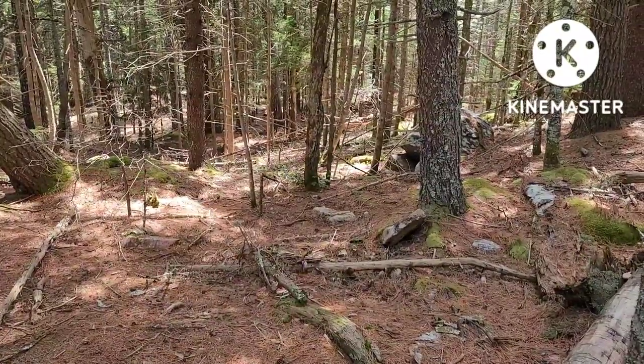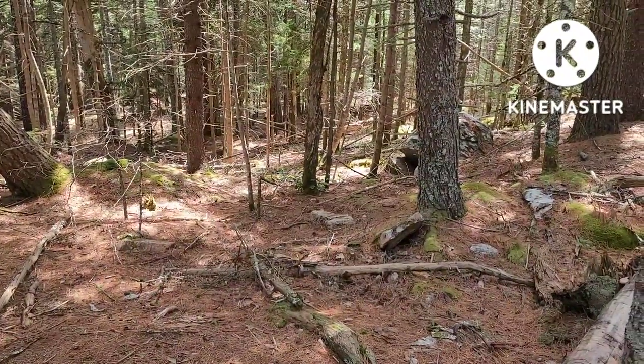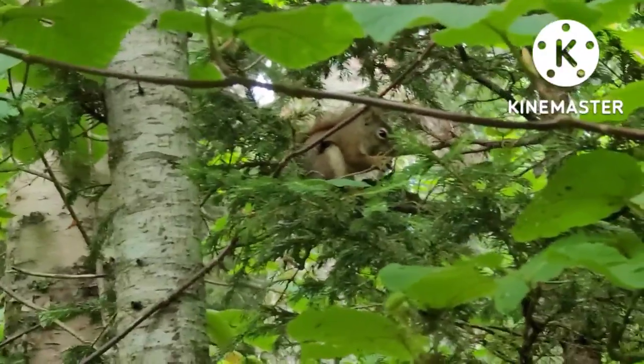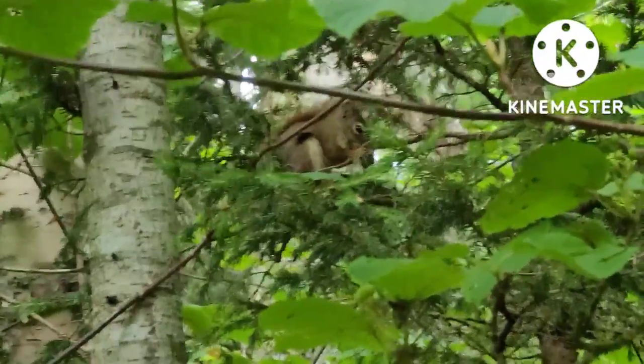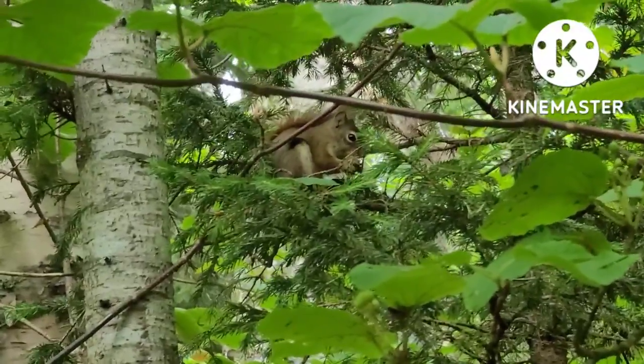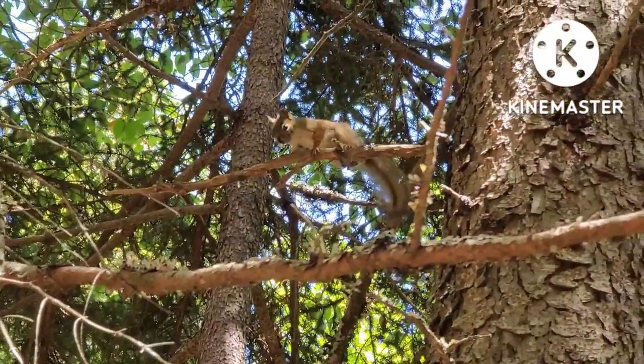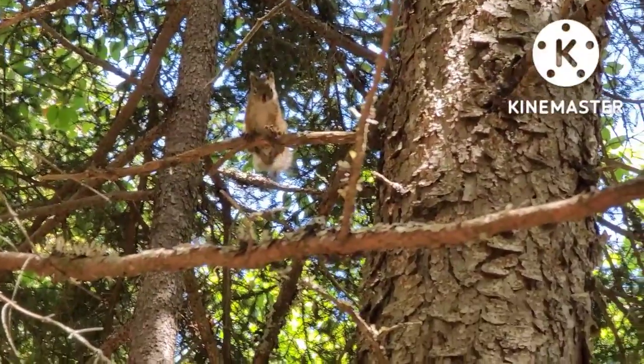Unlike eastern gray squirrels, American red squirrels prefer to live in softwood forests. The American red squirrel, also just called the red squirrel, is reddish in color and has a white underside. They grow to be 40 centimeters in length, including the tail. It is smaller in size and has a less bushy tail than that of the eastern gray squirrel.